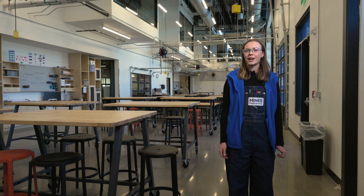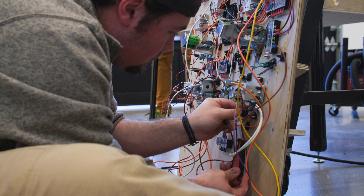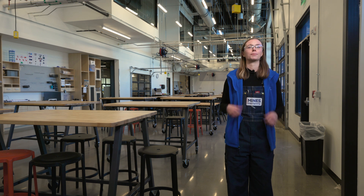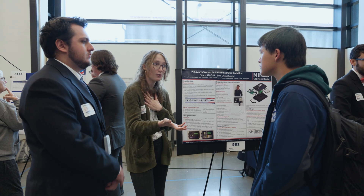The Capstone Design Lab is where many graduating students collaborate on multidisciplinary projects that solve real-world problems. Teams often work with clients from industry and across the Mines community, integrating skills from civil, mechanical, electrical, environmental, and design engineering into innovative solutions.